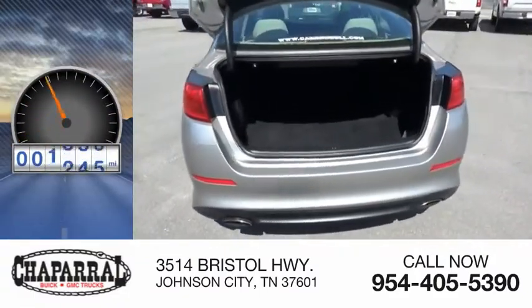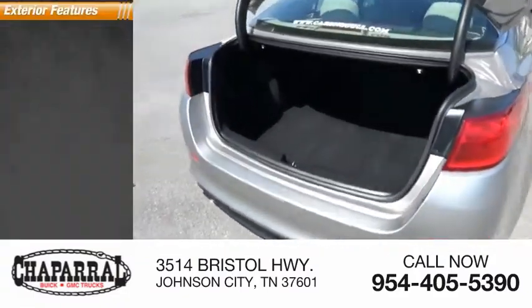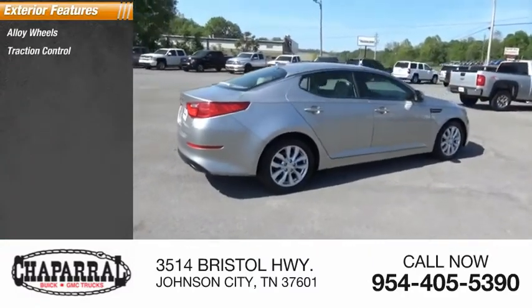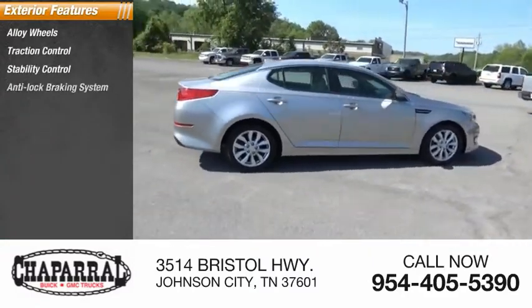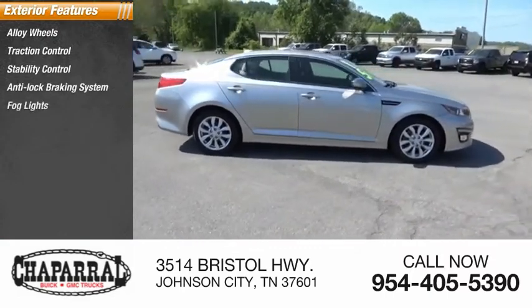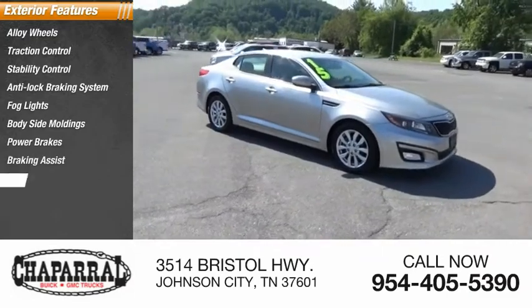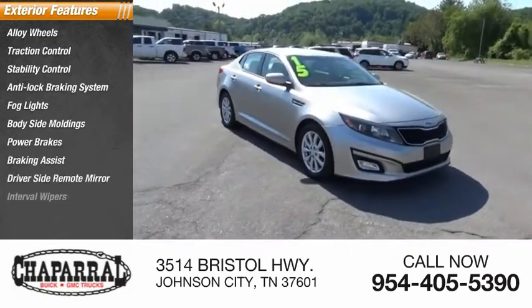This vehicle has less than 115,000 miles. Here are some of this vehicle's great options: alloy wheels, traction control, stability control, anti-lock braking system, fog lights, body-side moldings, power brakes, braking assist, driver-side remote mirror, and interval wipers.